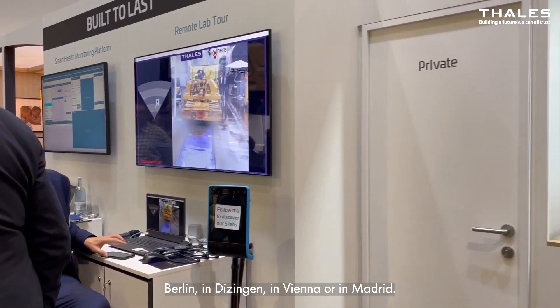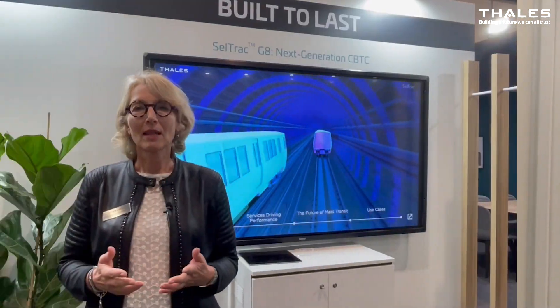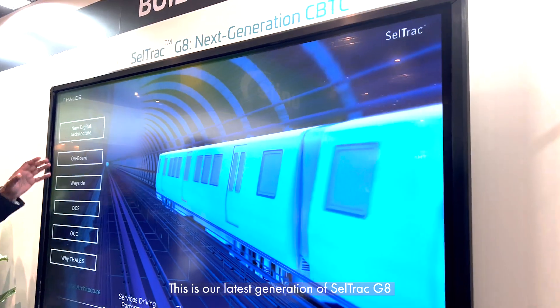Here at InnoTrans, you can even get a sneak peek of some of our labs in Europe and meet experts in Berlin, in Ditzingen, in Vienna, or in Madrid. This is our latest generation of CELTRAC G8, and it comes with many new features to deliver a green CBTC.